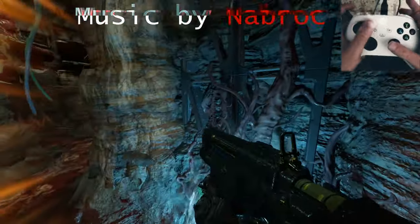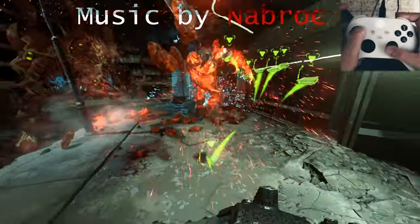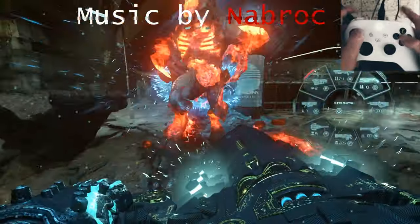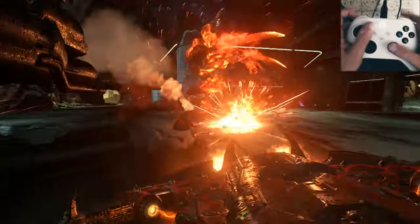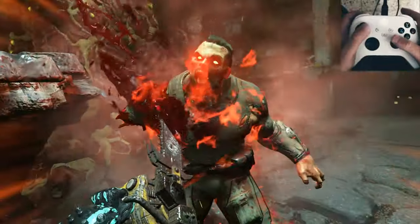Firstly, there are two kinds of intelligences when it comes to knowing how to play a video game. Crystallized intelligence regards simple facts and information, such as how much health each enemy has, and what kind of weapon combos can put each enemy into a glory kill state. This kind of knowledge simply increases linearly with experience in the game.